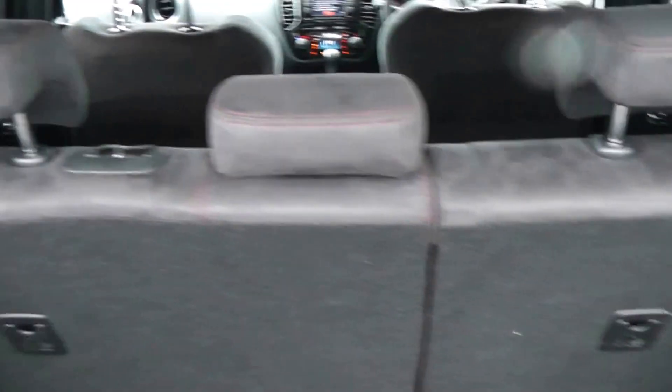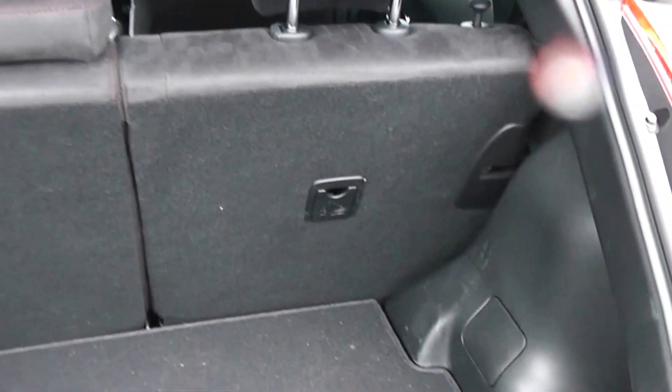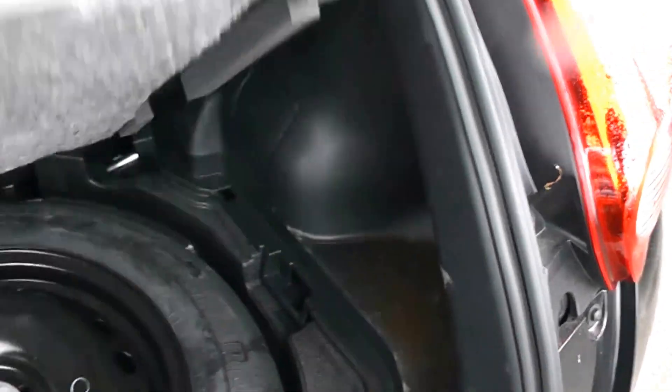Looking inside, you can see that despite being a sports car there's plenty of space, and you also get the option of 60-40 folding rear seats which, when folded, reveal the spare wheel well.